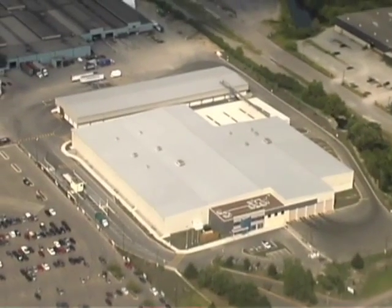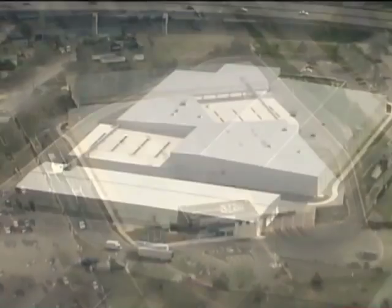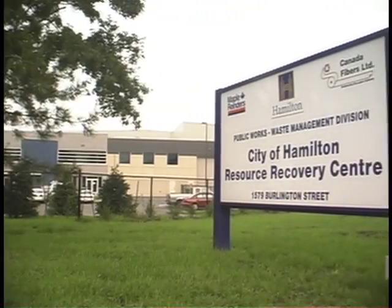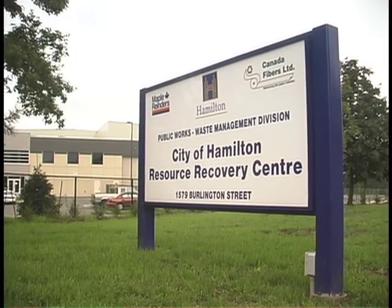Welcome to the City of Hamilton's new central composting facility. The facility design-build team incorporated some of the world's most innovative composting technologies in such design factors as corrosion prevention, aesthetics, and odour control and product quality.